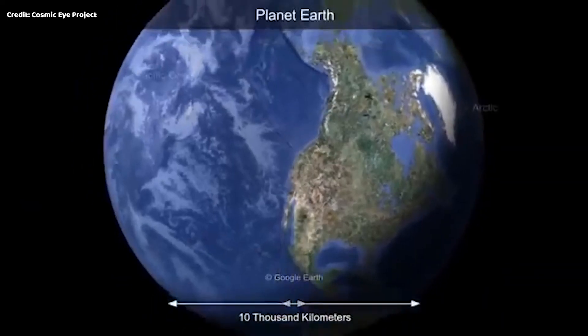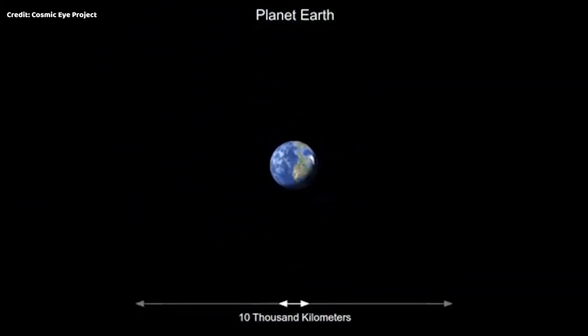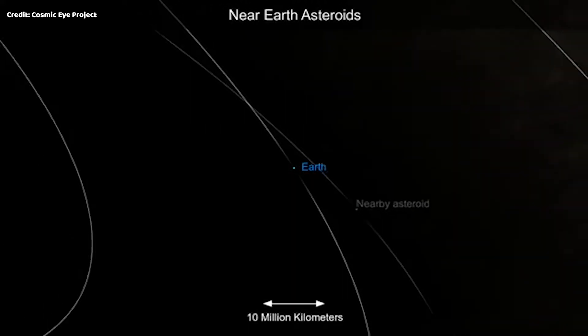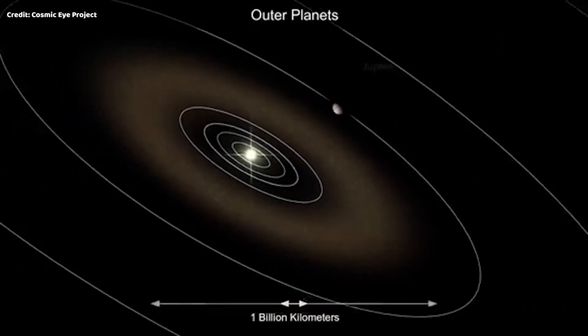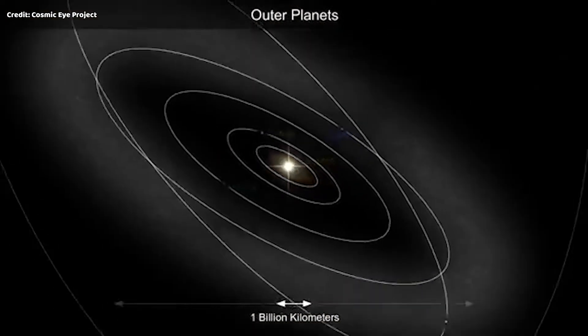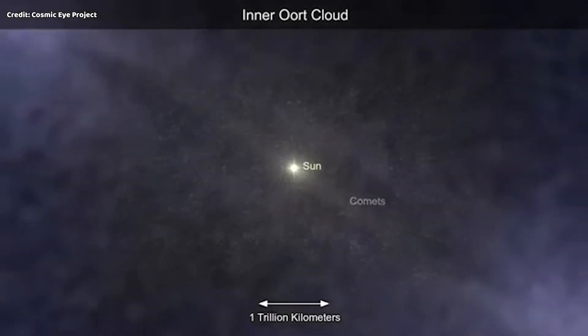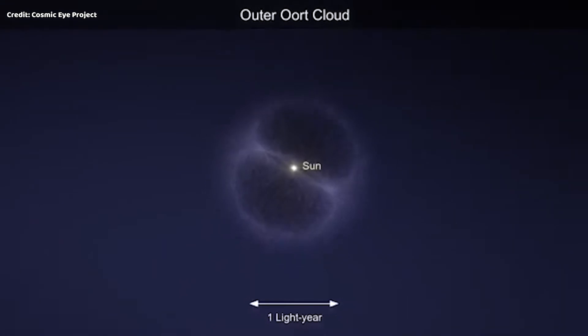Wow. Like I said, our solar system is huge. So now that we have an idea of how big things are and what the planets look like compared to each other, do you want to change your guess? Use your chance. Now let's focus in on the two we really want to compare: the Sun and the Earth.